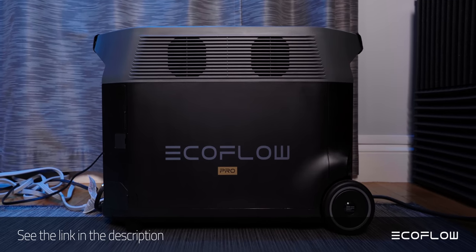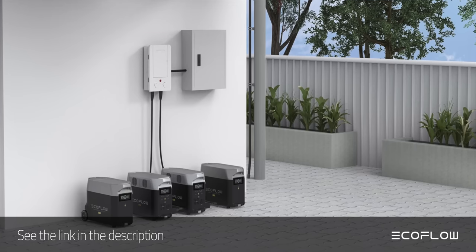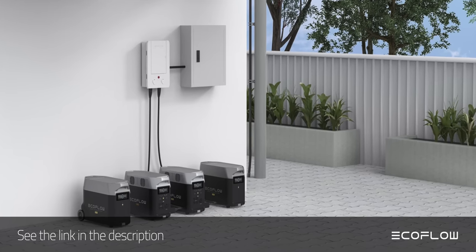Depending on what your needs are for energy storage, they most likely have something that will fit what you're looking for. If you need to store a large amount of power, you should check out the EcoFlow Delta Pro portable power station, which has a 3,600Wh capacity. It can be linked together with additional units to give you up to 10.8kWh of energy storage.